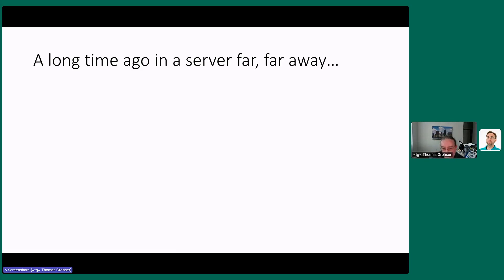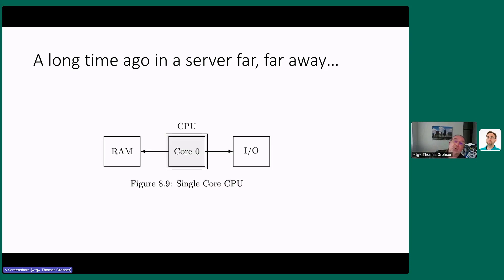A long time ago in a server far, far away, we had memory, a single-core CPU, and I/O. Whatever the CPU wanted to do, it could do at any point in time — it was the only thing working. This goes back to 386, 486, and even the first Pentiums. I believe Pentium 2 or 3 was the first to add a second core. The nice thing was: whatever the CPU wanted at that moment, it could just do. That's why I wanted to start at a single core — to explain that.